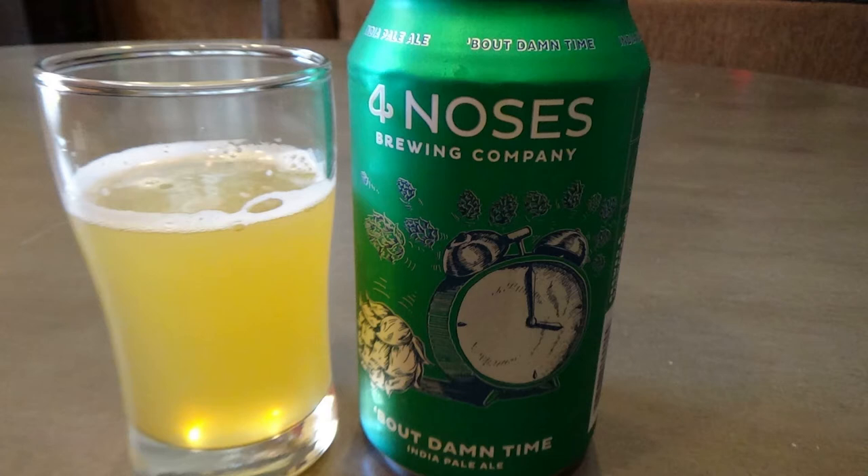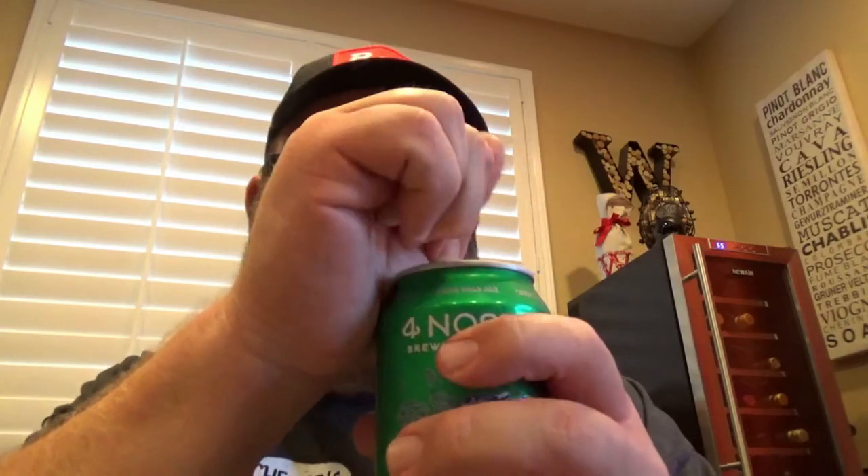I'm going to skip the Intergalactic Juice Hunter for now because I don't know what a milkshake IPA is and I just ate dinner. So this brings us to Four Noses Brewing Company's Bout Damn Time — like the name. According to the tasting notes, it's an assertive yet crushable American India Pale Ale with citrus notes and crisp malts. The can also says: Crisp Malt, Citrus Notes, Assertive. It's not too hazy, 7.1% alcohol by volume. I have the citrus flavor, it is nice and crisp. Can't say if it's assertive or not, but it's pretty good.